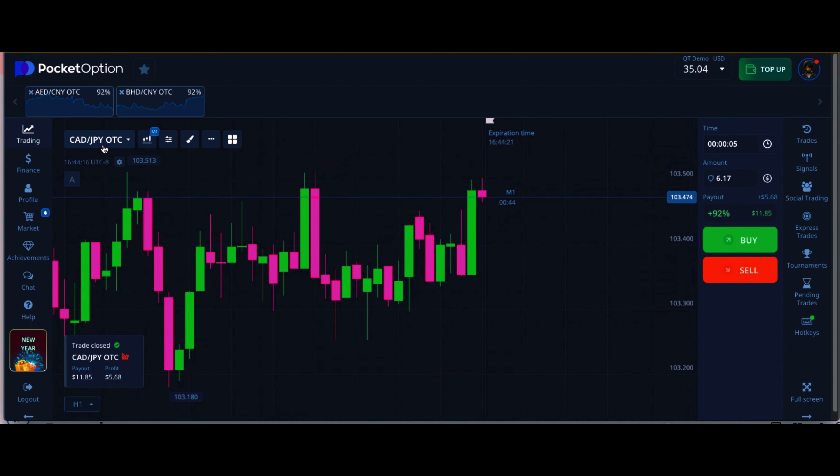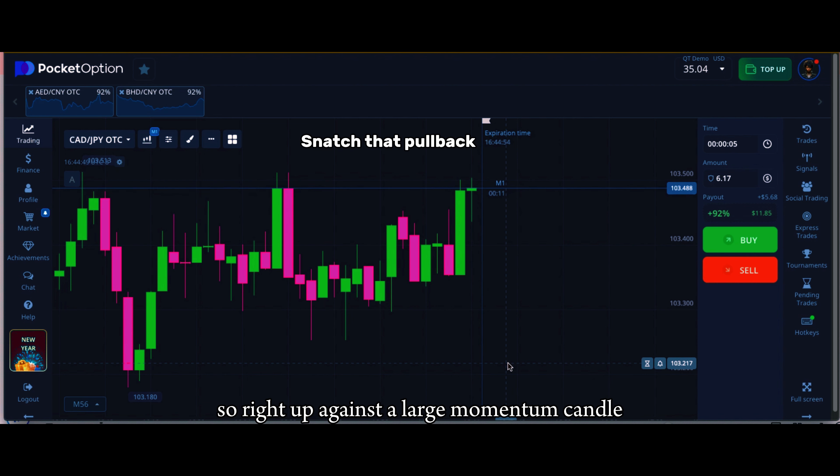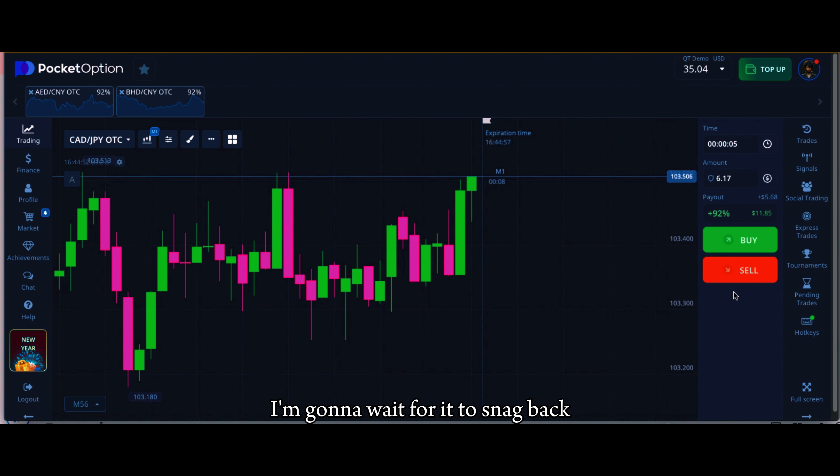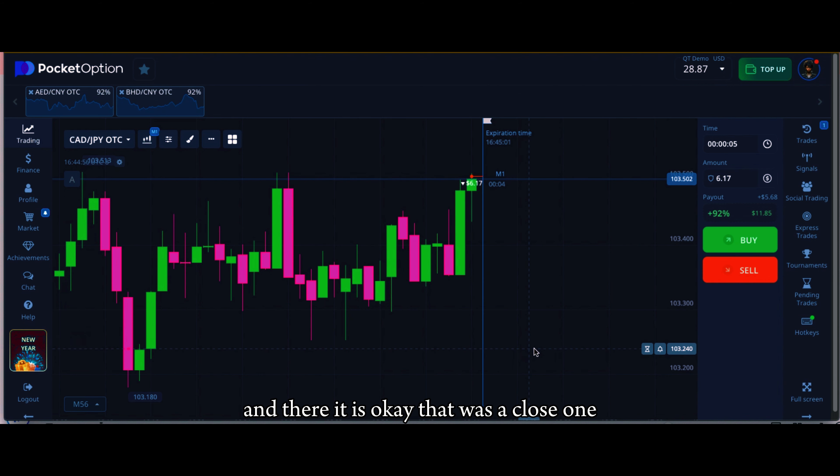Still waiting to get in that pullback, right up against a large momentum candle. I'm going to wait for it to snag back — and there it is. Okay, that was a close one.